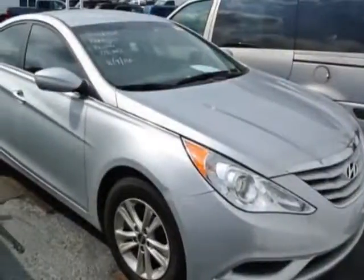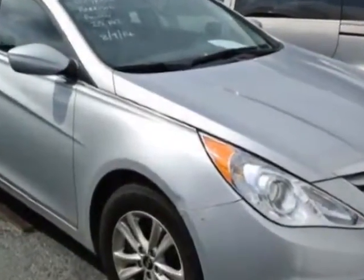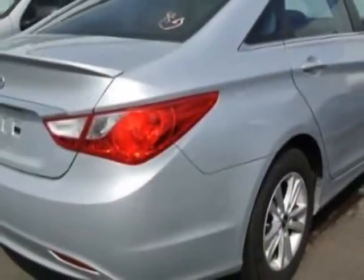Check out this 2013 Hyundai Sonata. Carfax has certified the Sonata as having one owner. This Sonata has just under 30,000 miles. For your protection, a warranty is available for this vehicle.